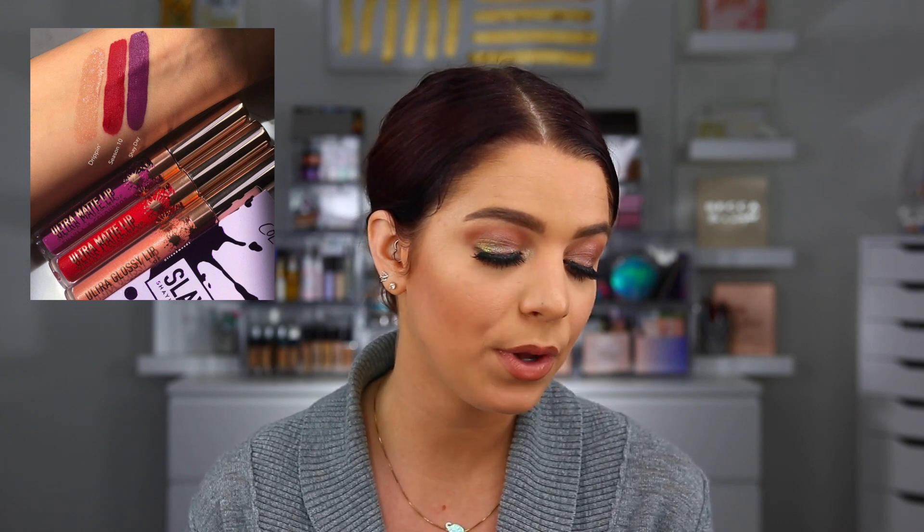ColourPop and Makeup Shayla released a few new shades of lip products for her birthday — this is round two of her collaboration with them. She came out with three new lip colors, and you can also get the graffiti makeup bag. She has the Drippin' Ultra Glossy Lip, the Season 10 Ultra Matte Lip, and the Shea Day Ultra Matte Lip. The Ultra Matte Lip isn't my favorite formula — I prefer the satin liquid lip from ColourPop. The ultra matte is okay, but I think it's a little bit drying sometimes.